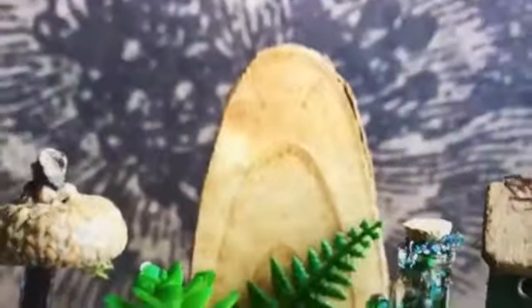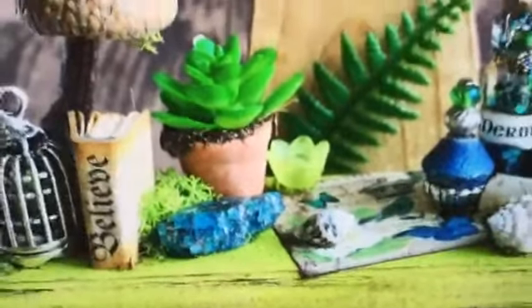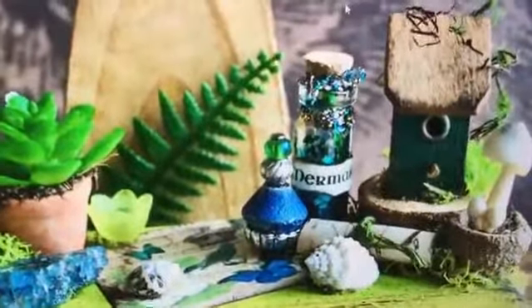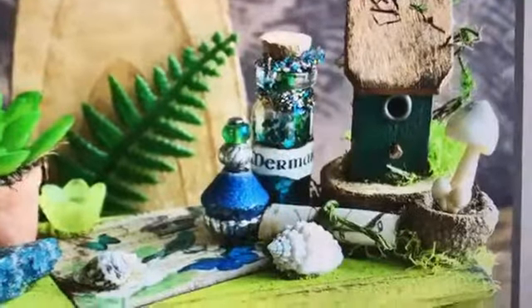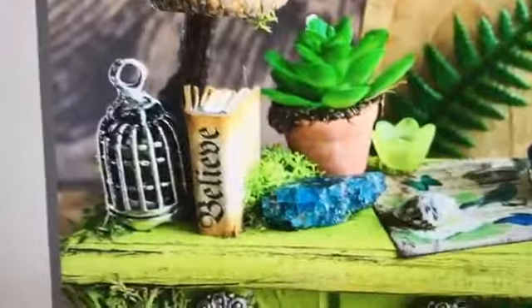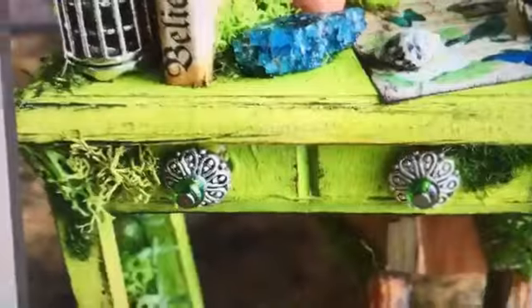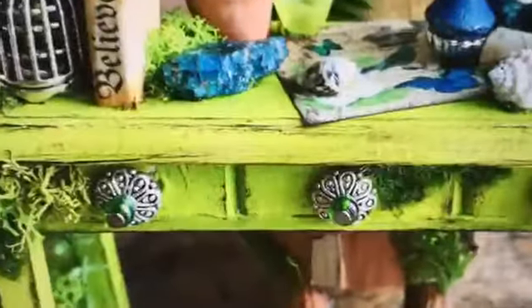Our next little cutie is basically a little table. It's like mermaid goodies in a jar — there's a shell, and this is the top of the table, and it says 'believe.' She is so detailed, I just love her work. Look at her little doorknobs — little poles on this little desk. Absolutely so cute.